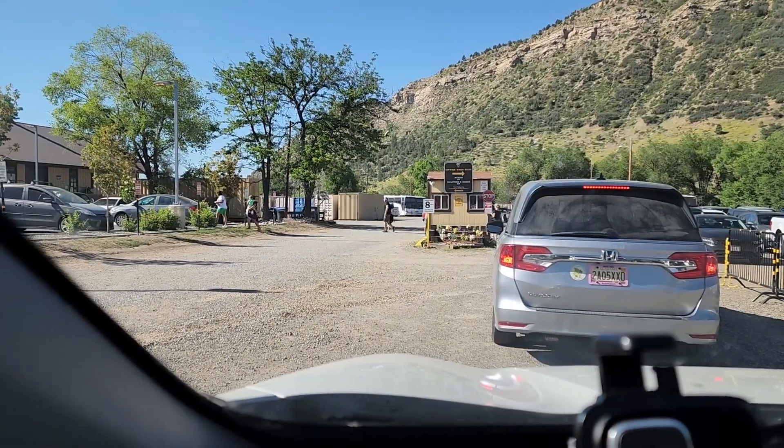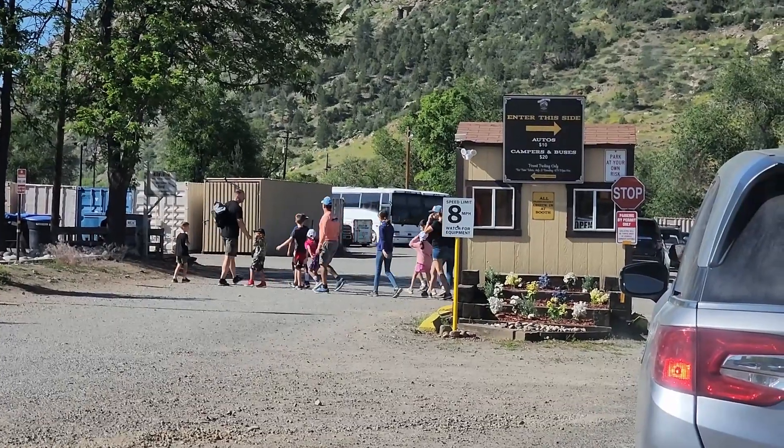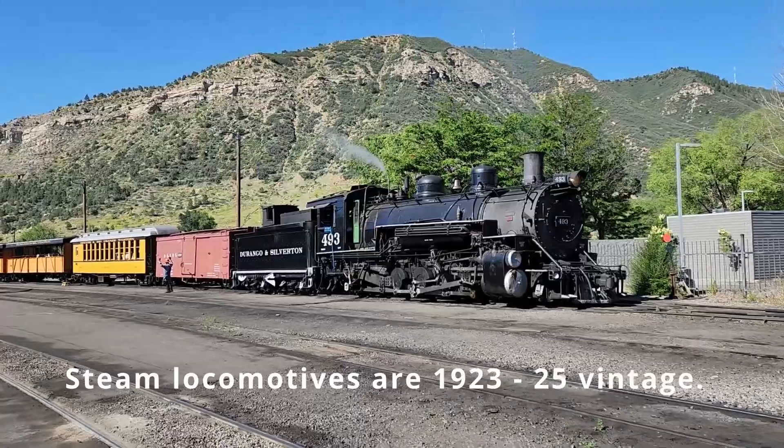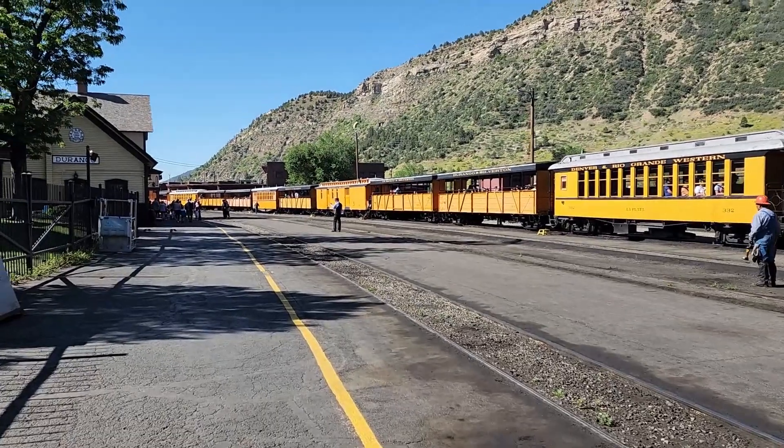We are here in Durango, Colorado. We are going to take the Cascade Canyon Express Steam Excursion. It's a 5.25-hour train ride. We are here early and, as you can see, it's pretty popular. It's going to be a good time.